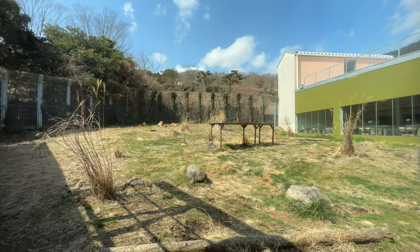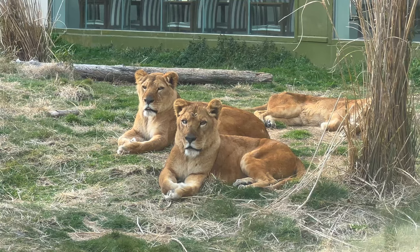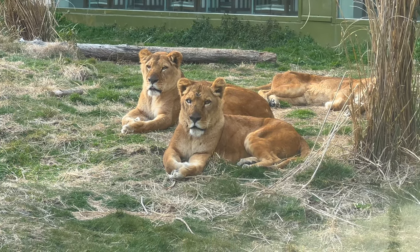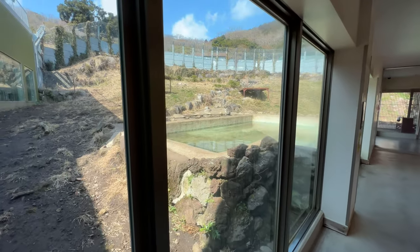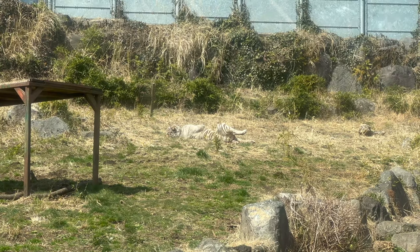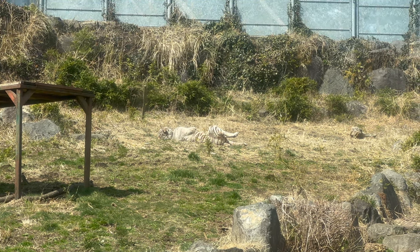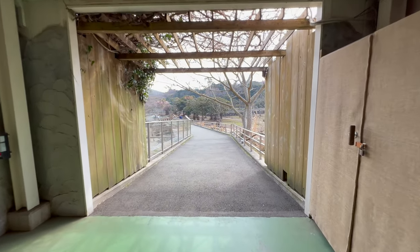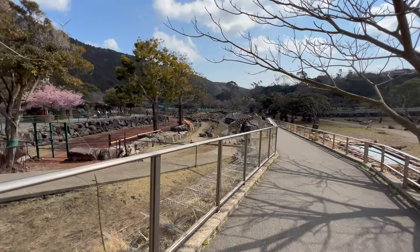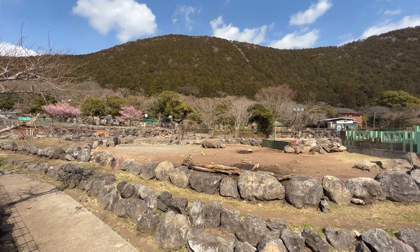Check out the lion enclosure, followed by the white tiger area. Looks like somebody's taking a nap. We'll see more white tigers later. This is such a spacious park, with lots of amazing animals too.